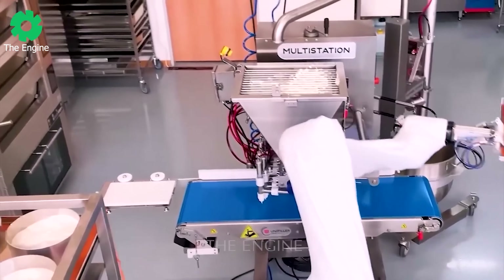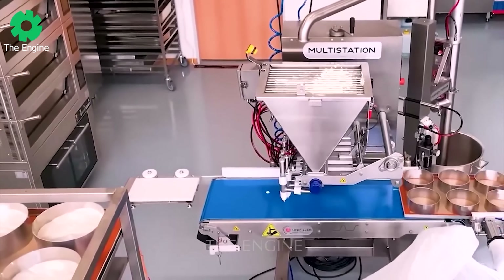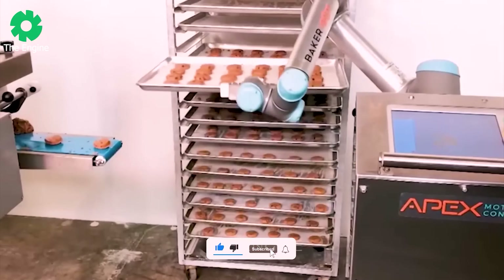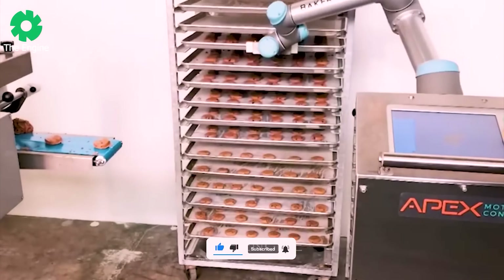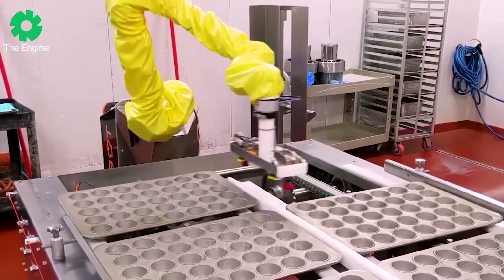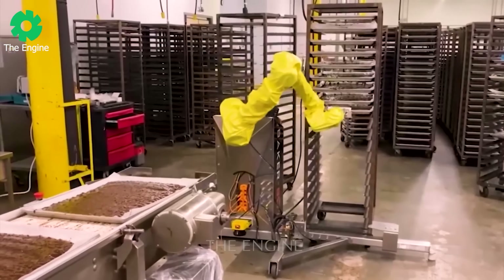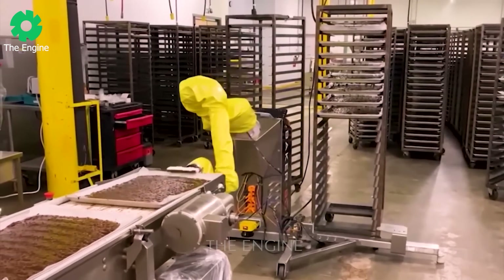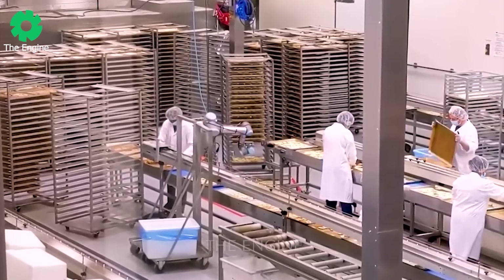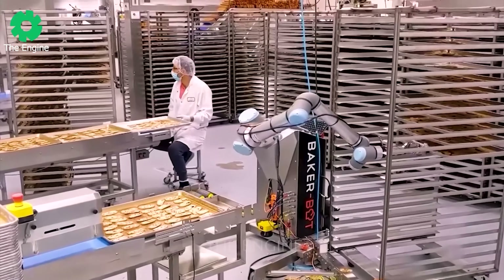Automatic Baking Tray Management by Apex Motion Control is a groundbreaking advancement in the food industry. Discover how automation can optimize your baking production process. From moving the tray onto the conveyor to placing the tray on the rack, it provides a comprehensive solution.